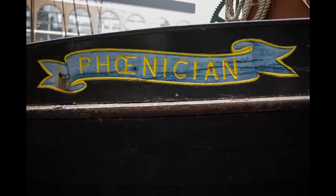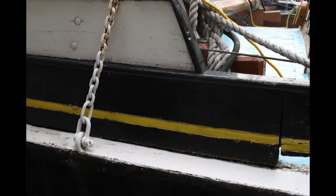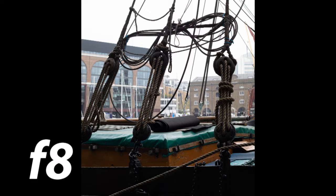I found that I changed the aperture a lot more when using the prime lens. The next shots of the rope details were taken at f8 for the first, to show the background clearly, and f2 for the second, with the background as bokeh to highlight the details in the ropes.